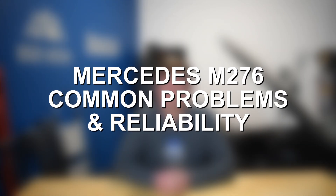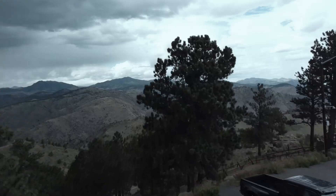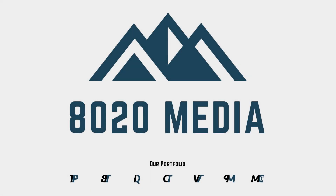Hey everyone, this is Zach with 8020 Media, here today with a video on some of the most common Mercedes M276 engine problems and reliability. To note up front, the Mercedes M276 is actually a pretty reliable engine, so a lot of these problems discussed in this video aren't common in the true sense — they don't affect a large percentage of vehicles. Rather, when problems do arise, these are the most common ones the M276 suffers from.